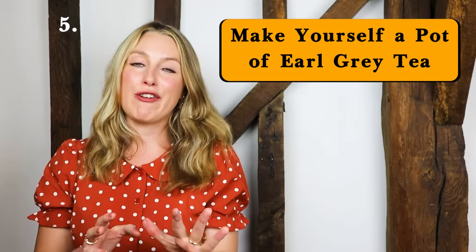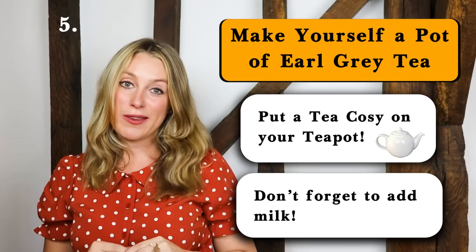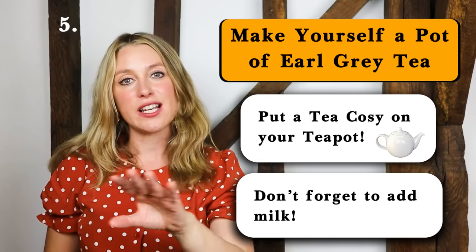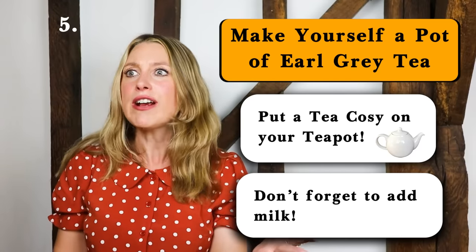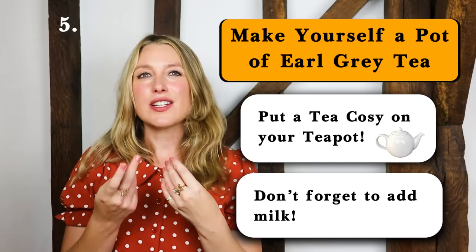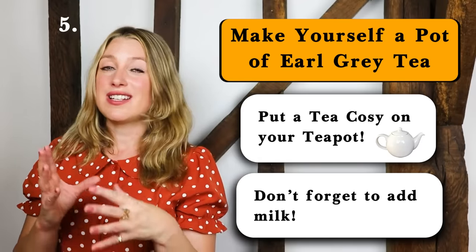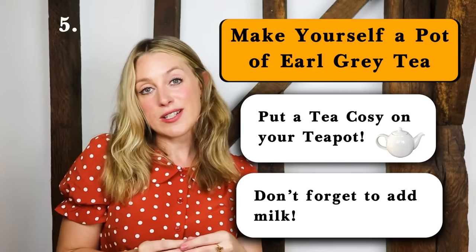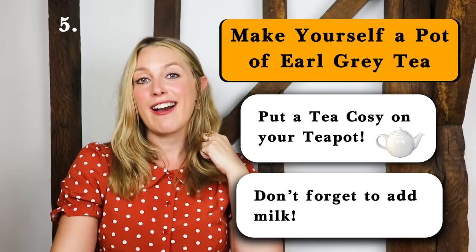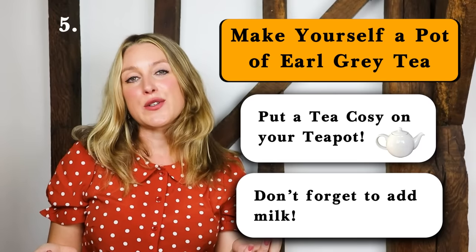Number five: make yourself a pot of Earl Grey tea. Don't forget to put a tea cosy on it and don't forget to have milk with it. Sometimes I forget about the existence of Earl Grey tea — I have regular tea for a long time and then I think, Earl Grey tea, oh my god, why have I not had that for ages? It's got this lovely flavour to it, kind of citrusy — bergamot is the flavour — and I love it especially in autumn. It's best enjoyed when it's raining outside or when you've got a log fire burning in a fireplace with a dog sleeping. And don't forget to do the sigh after you sip the tea.